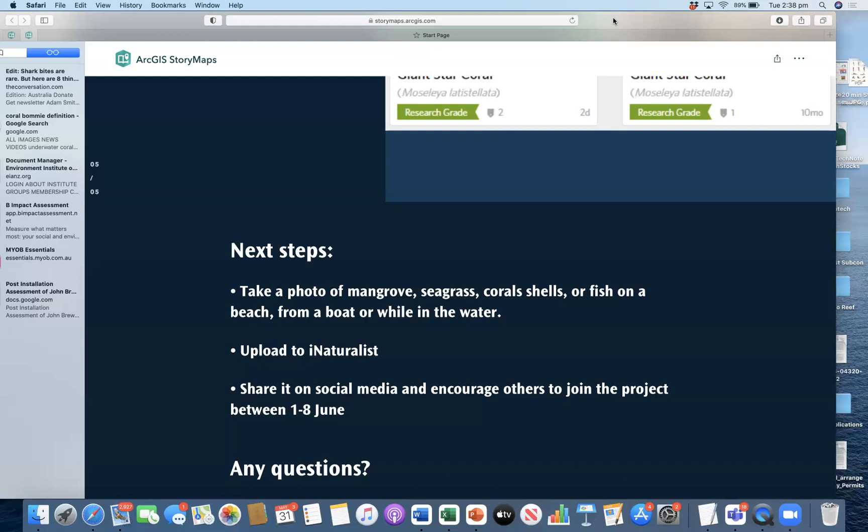One thing I will note is that there was a link in the chat to the actual presentation that we gave, which is basically a web page on the ArcGIS story map. So if the presentation went quickly or whatever, you can go back and walk yourself through that there. On behalf of the team and World Ocean Day and Reef Blitz 2022, thank you very much for joining us and for asking questions. We do hope you'll be able to get out on the water over the next eight or nine days. Please contact us if we can help facilitate an opportunity to collaborate together.